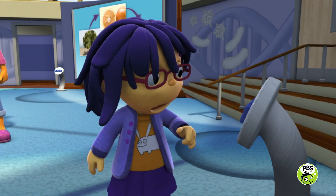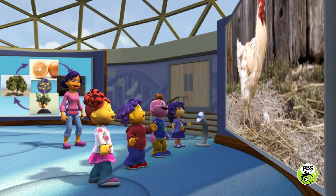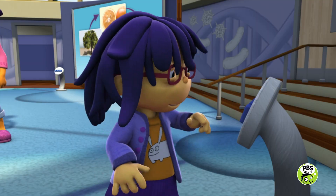Hey, I wonder what this button does. Press it. Okay. Wow! When you press the button, you can see what animal comes out of the egg. Cool. Yeah.